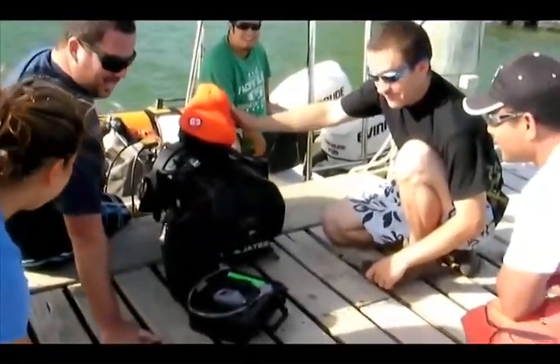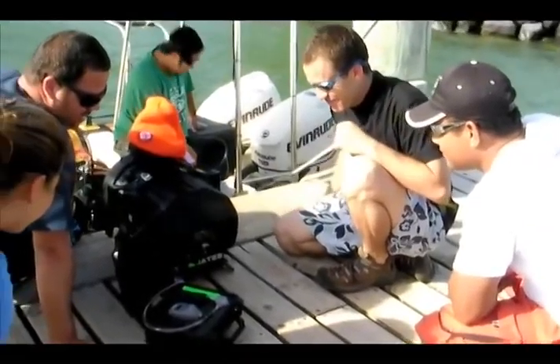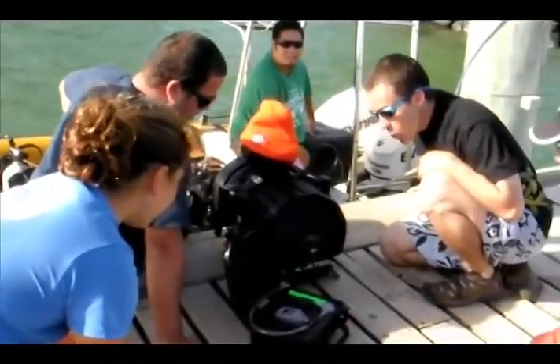The crew sits around watching the PSI gauge, waiting for it to get to 6.0 PSI. We're at 4.89 right now. It's quite exciting as you can tell. Everyone is very, very...